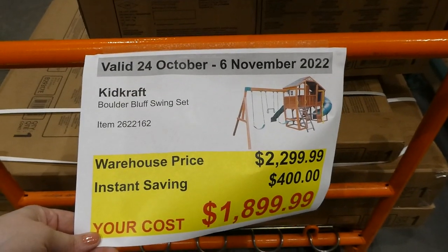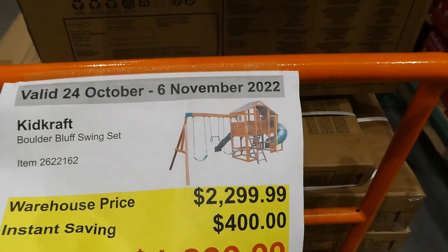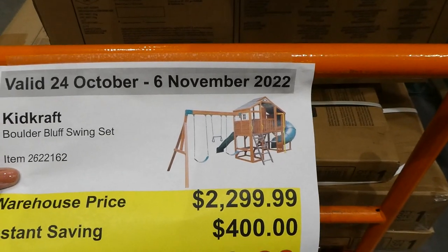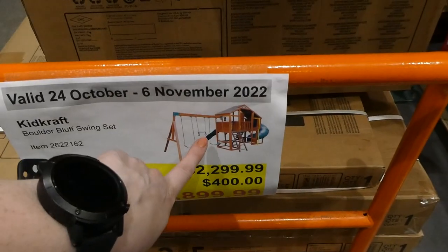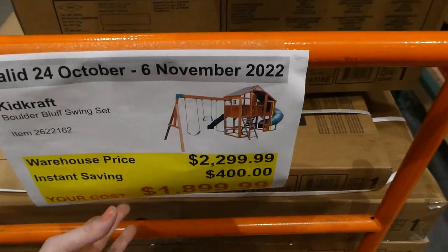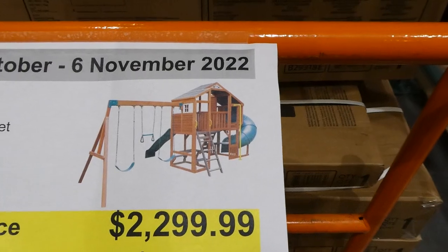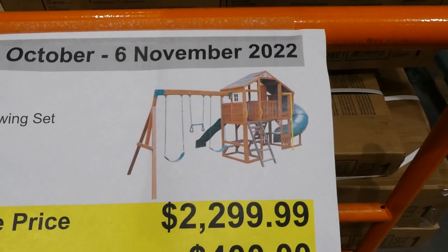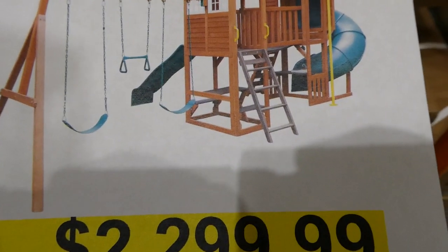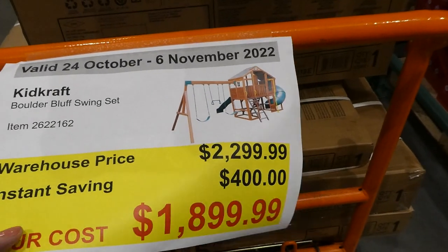The KidKraft Boulder Bluff Swing Set is $400 off, down to $1,900. It comes with two swings, a ladder, two slides — a circular tube slide and a single-lane slide — a little cubby house on top, a fire pole, and underneath there's a little picnic table and another play area. That's pretty awesome for $1,900.